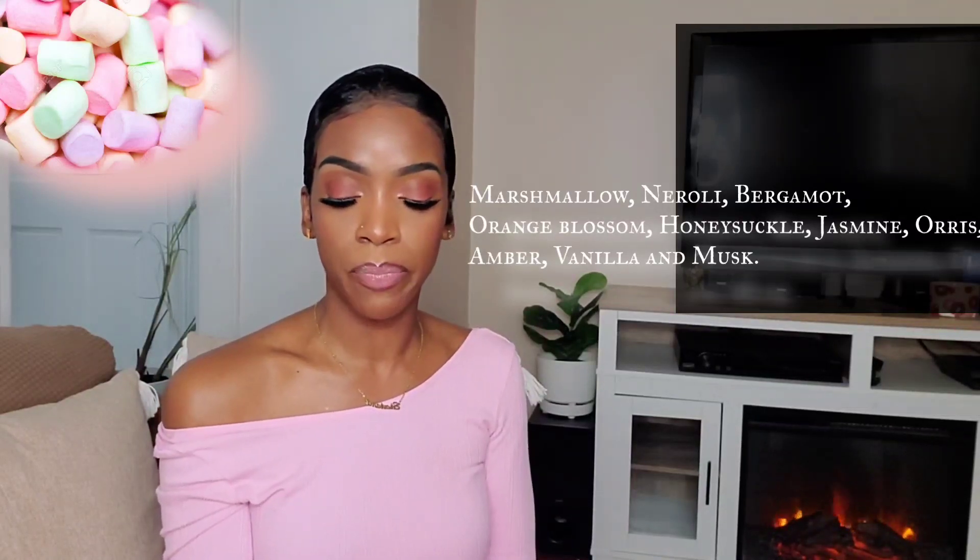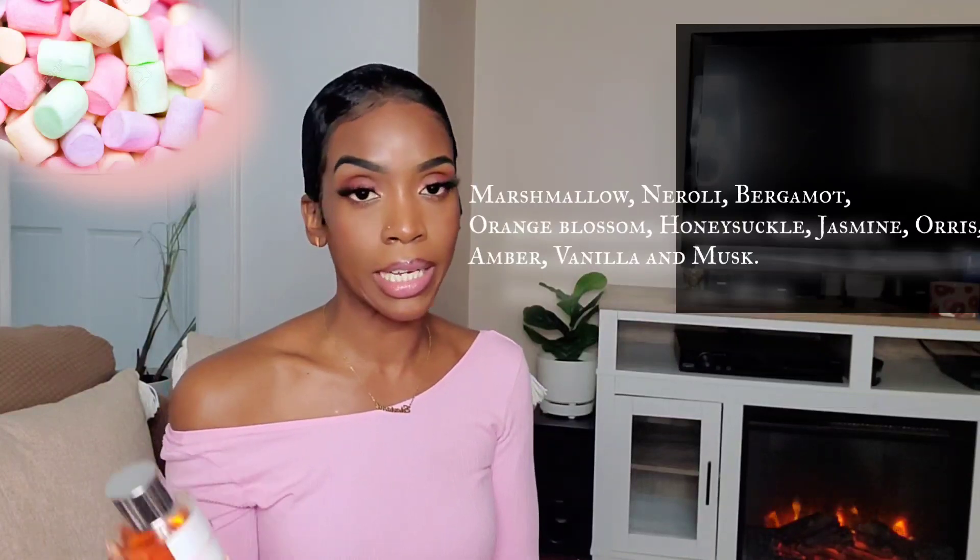If you really dig Love Don't Be Shy by Killian but can't or won't spend $300 on a bottle of perfume, definitely check Dossier's rendition of Love Don't Be Shy. From what I understand, the fragrance is now called Floral Marshmallow, so it's no longer Floriental Marshmallow — don't be confused by that, it's the same fragrance. This fragrance opens up with notes of marshmallow, neroli, and bergamot. In the heart, we have orange blossom, honeysuckle, jasmine, and orris. And in the base, we do have amber, vanilla, and musk.